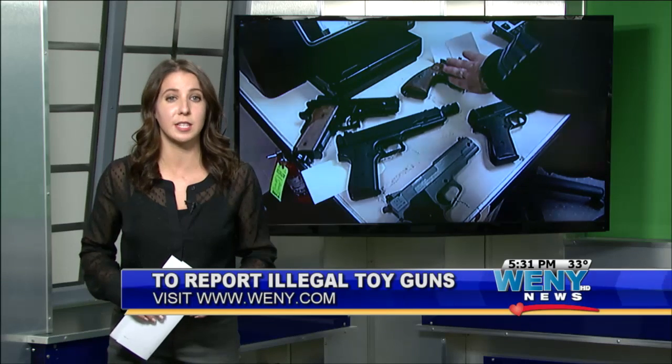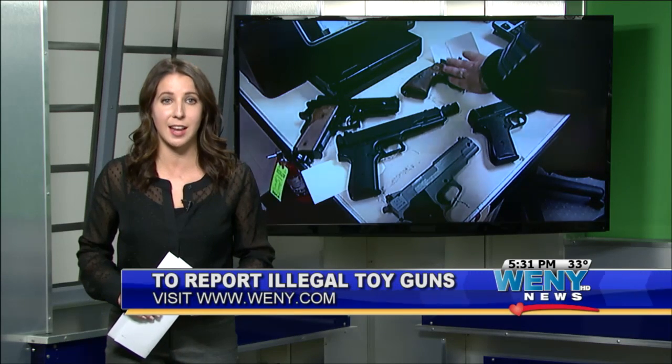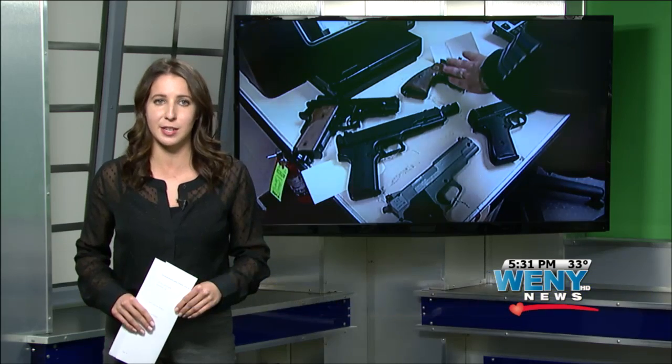For information on how to report the sale of these illegal guns, please visit our website and click on the story. Samantha Potter, WENY News.